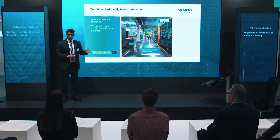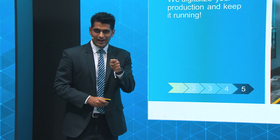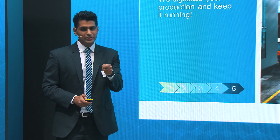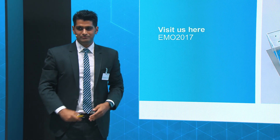With the right service partner, you will be able to digitalize your production, keep it running, and earn a profit. I hope this topic has been interesting, and we really look forward to showing you these topics in the service booth, which is right behind this wall. Thanks a lot.